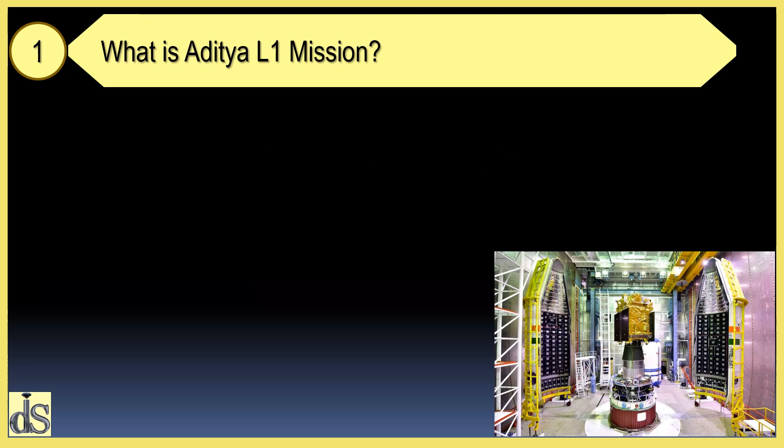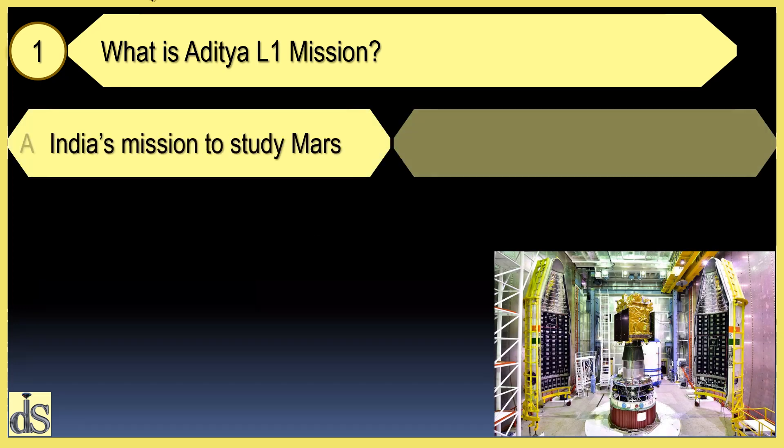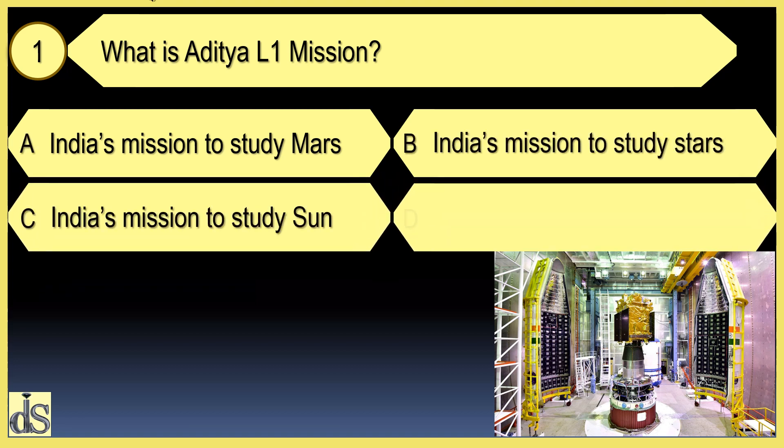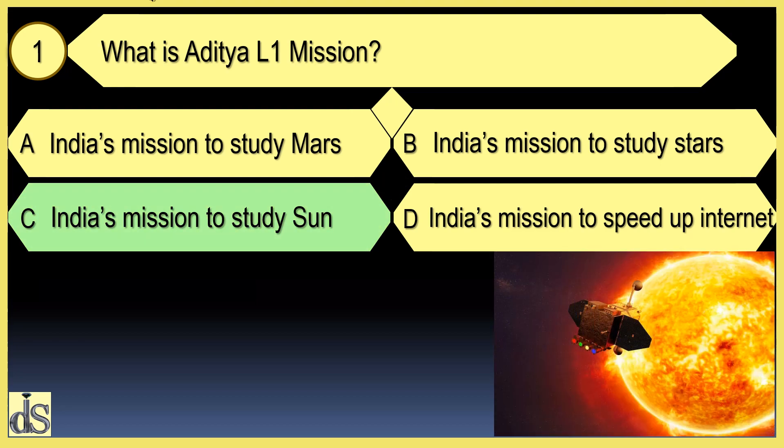What is the Aditya L1 mission? It is India's mission to study the sun.